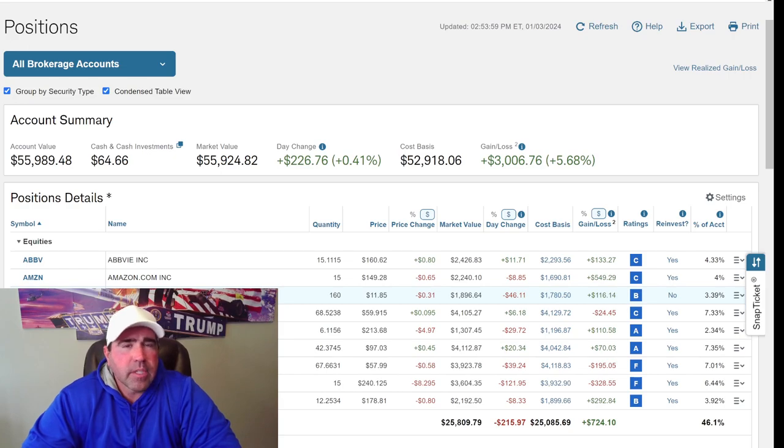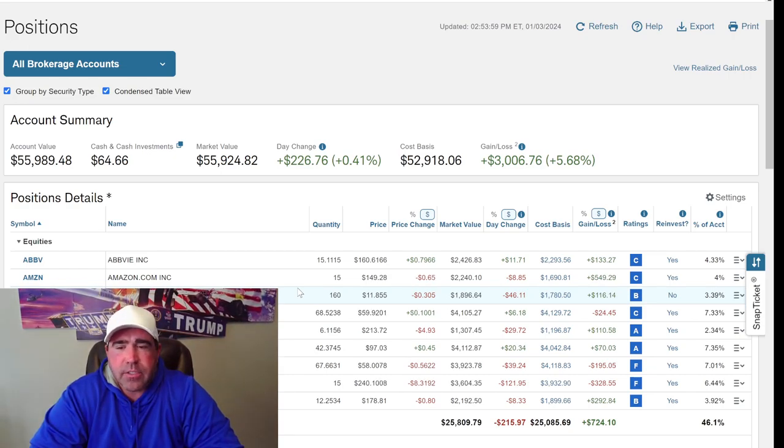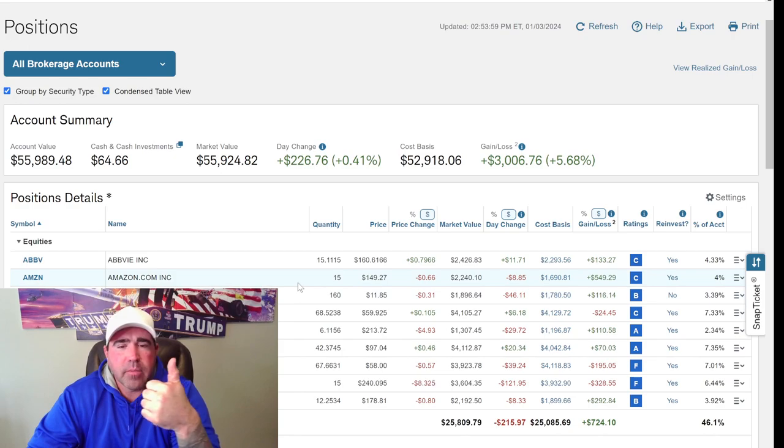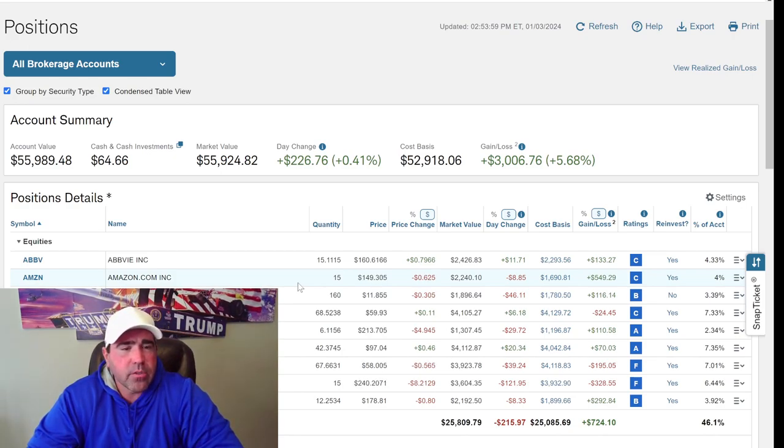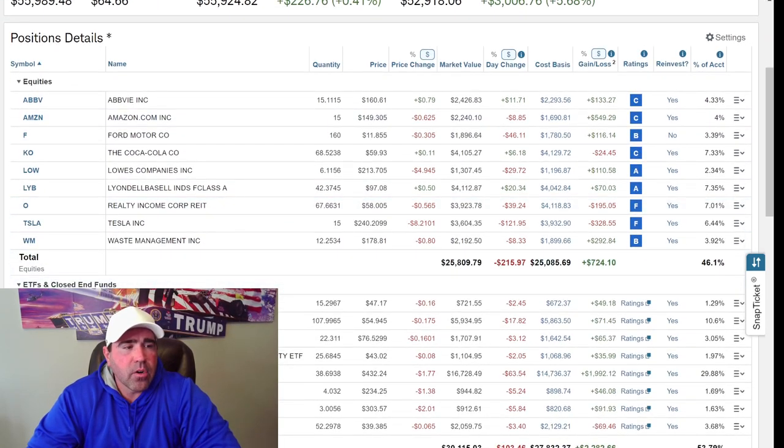Those are just a couple things I bought this week. I'm going to continue sharing this information with you all. I'm not a financial advisor, I'm not an attorney, I'm not a tax guy — I'm just showing you this for entertainment purposes only. Give me a thumbs up and a subscribe if you like the information. It's real simple stuff — it's not hard to do, it's not hard to set up an account.